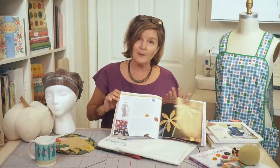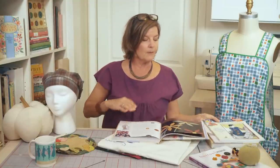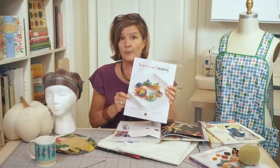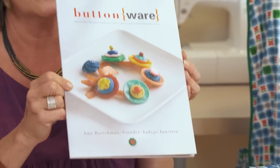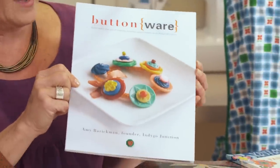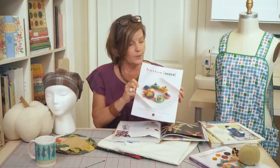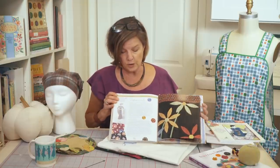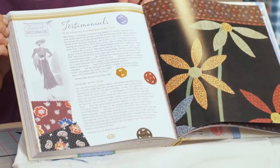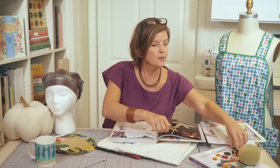Lastly, I'm going to talk about buttons. If you know how much I love vintage buttons, you might be aware of my book called Button Wear. This book gives you lots of different ideas for ways to turn your treasured buttons or found collections into jewelry, wearables, and little ornaments you can make with buttons. On the page of this chapter, we have some Bakelite buttons featured, so I thought I'd pull a few from my collection to show you.